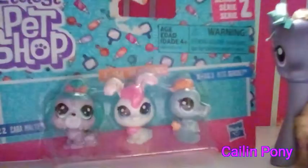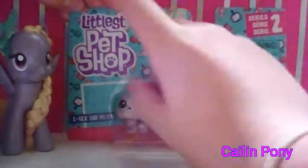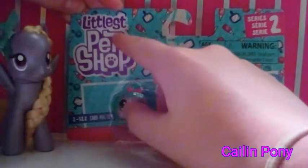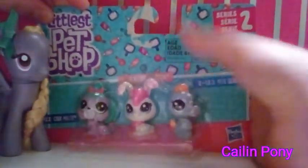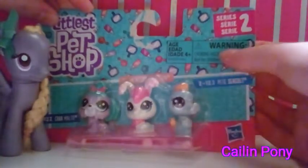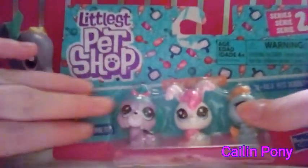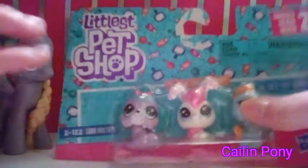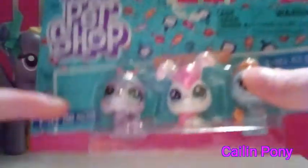So let's start reviewing this. Here's the box — it has the Littlest Pet Shop special logo right here, it says Series 2, age four and up, and it has a warning. The box is like an aqua color, which is one of my favorite colors, and it has these cute designs on it.